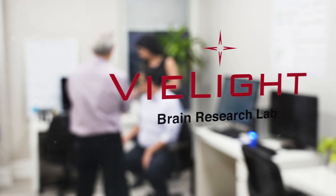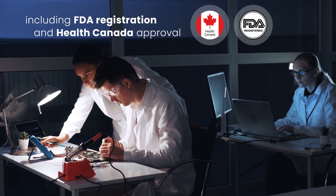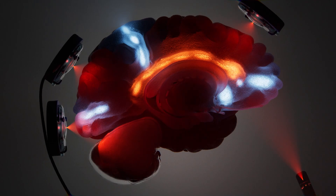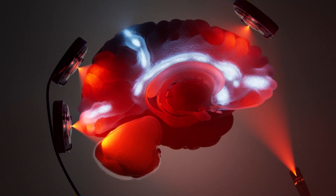V-Lite technology holds medical device licenses, including FDA registration and Health Canada approval. Understanding and optimizing irradiance is the key to unlocking the full potential of photobiomodulation.